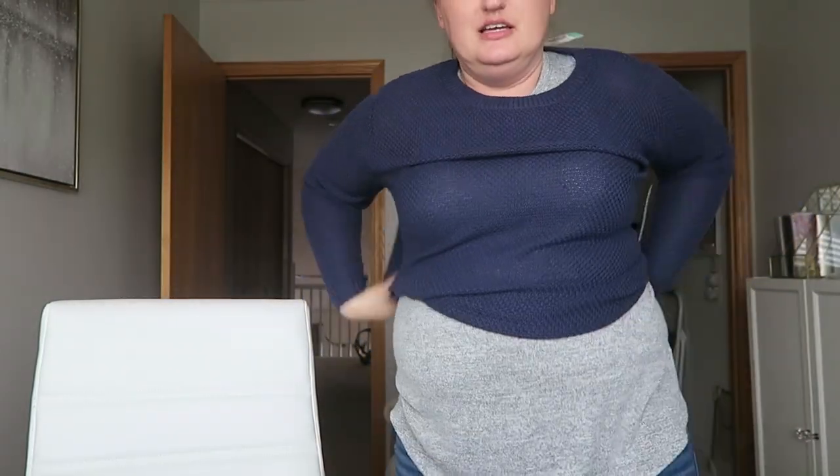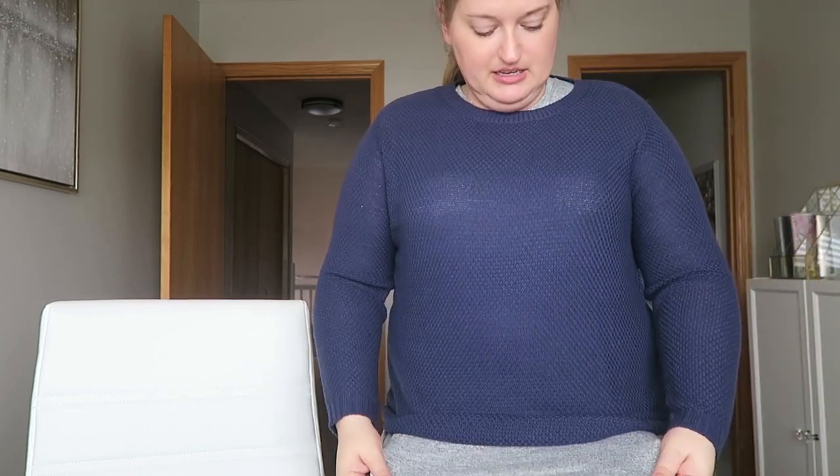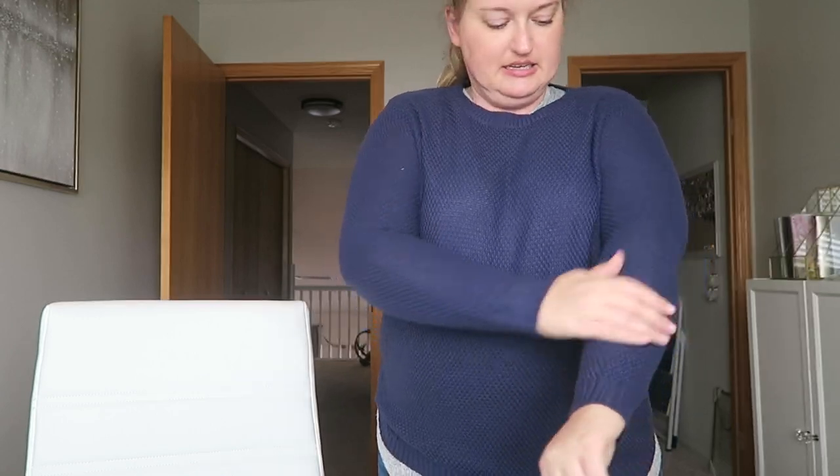I'm wearing my little tank top underneath, but I would normally wear a regular tank anyway — this one's just a little thicker, but it's fine for try-on purposes. I don't mind this at all. I like that it's a little bit longer. This is the Nicole Pullover at $43.95, so it's really not bad considering their prices can be a little high. I think I might keep this one.